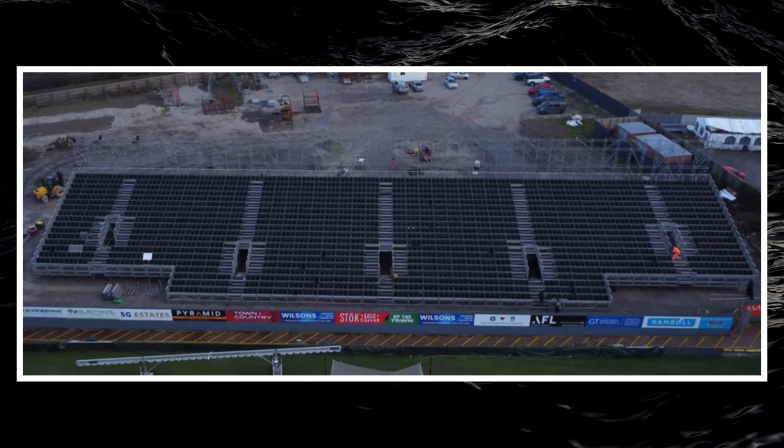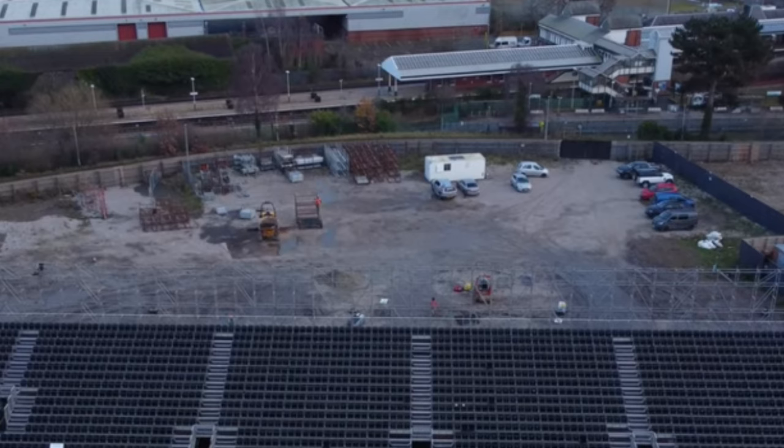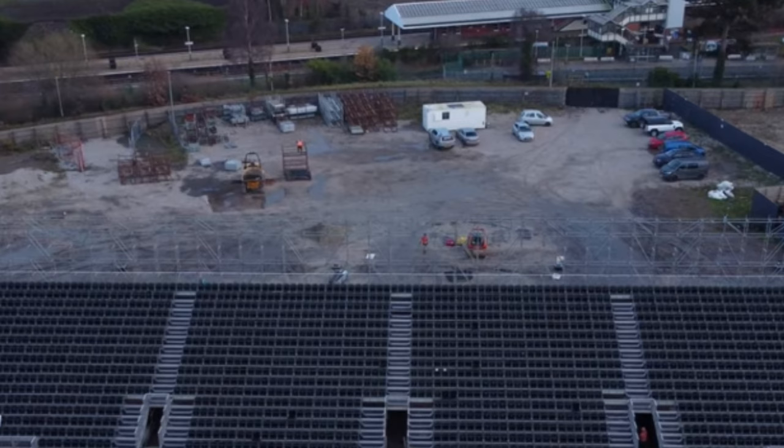From the drone footage of the new temporary stand, it looks like the two wheelchair sections will be on either side of the stand — not down the middle as I originally thought. They aren't installed yet. Also, I previously thought the walkway was just for workers, but you can see five walkways that go under the stand and up. There's no sign yet of temporary turnstiles, but behind the goal there's a lot of room — they could probably install six or seven.